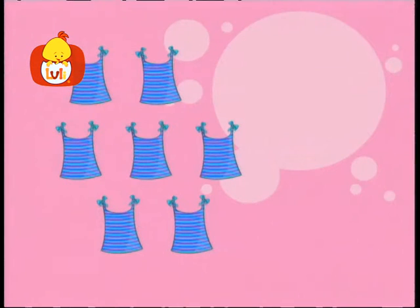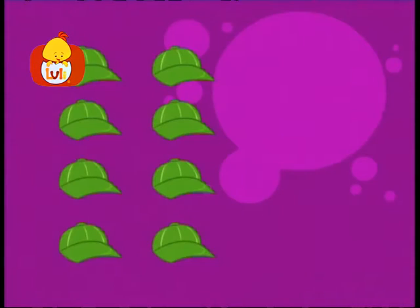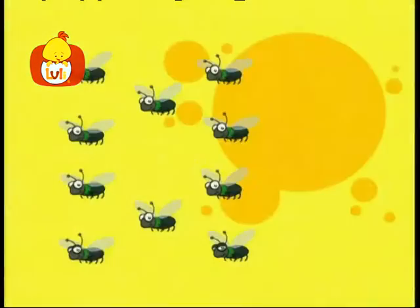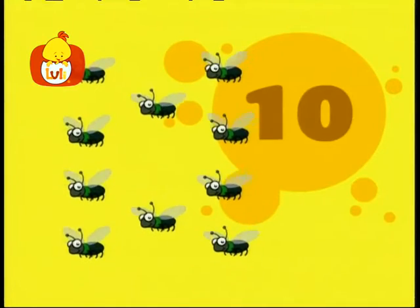Seven tank tops. Seven. Eight hats. Eight. Nine sandals. Nine. Ten flies. Ten.